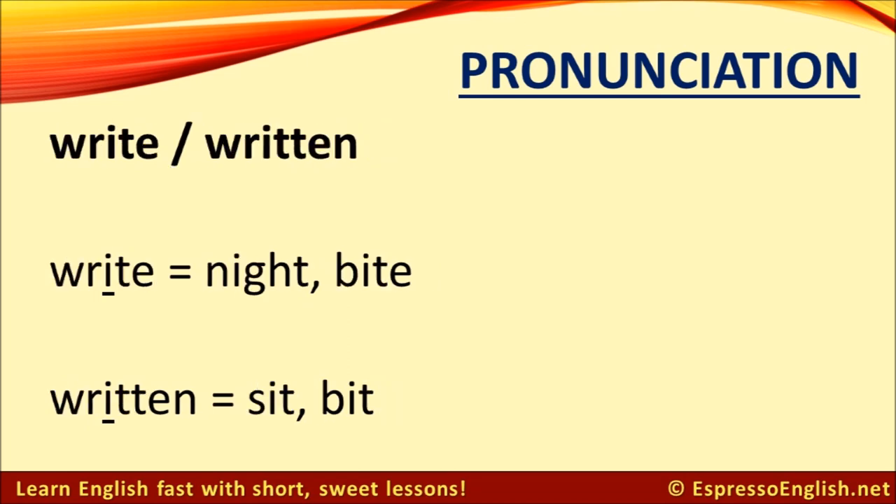A similar thing happens with the verb write and the past participle written. The I in write is like in the words night and bite — write. But the I in written is like in the words sit and bit — written. Write, written.